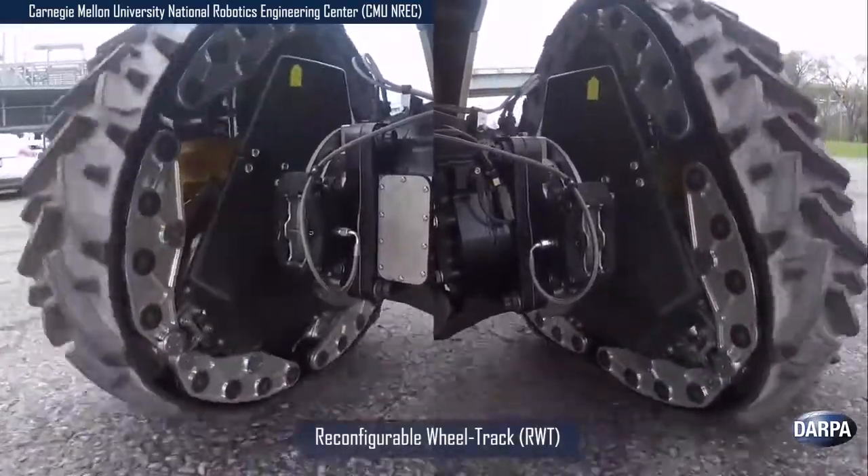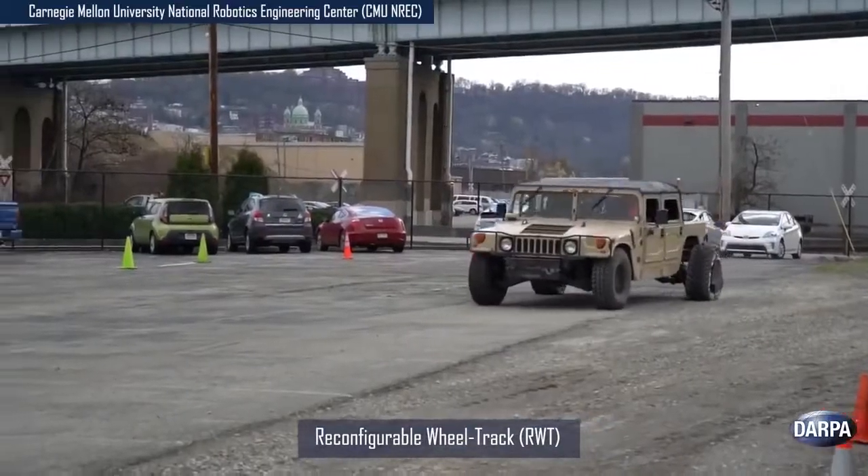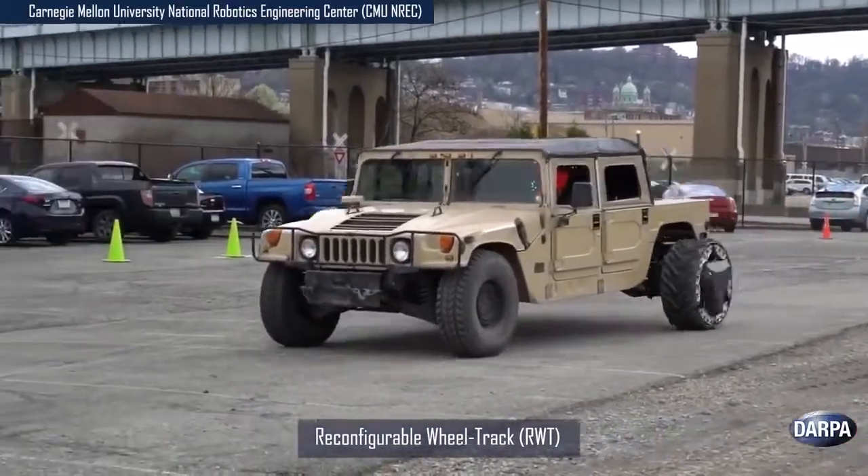Wheels permit fast travel on hard surfaces while tracks perform better on soft surfaces, providing instant improvements to tactical mobility and maneuverability on diverse terrains.